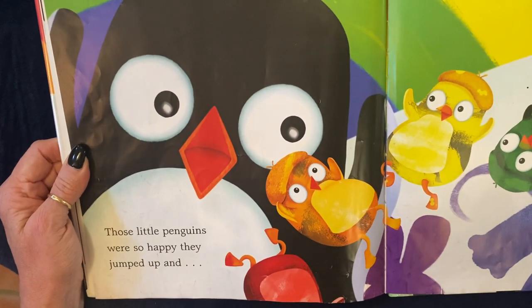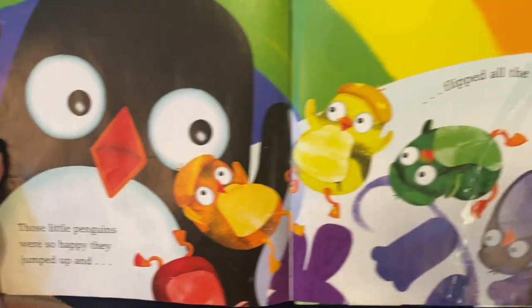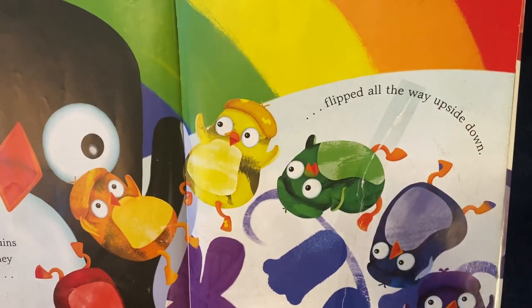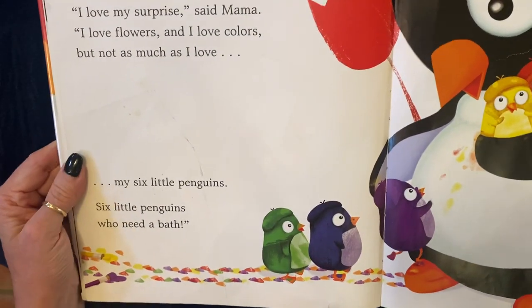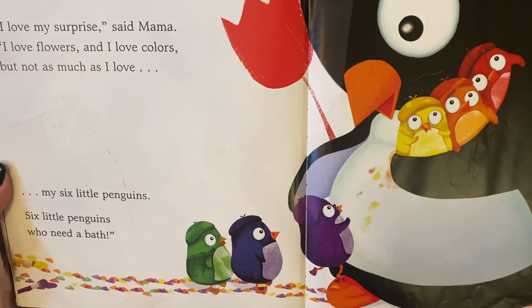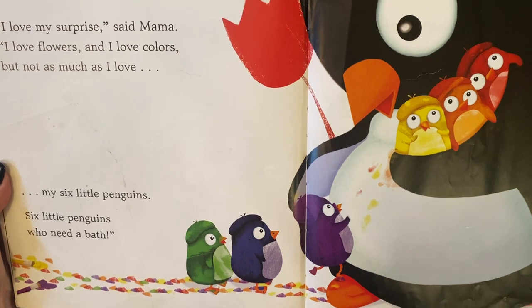Those little penguins were so happy, they jumped up and flipped all the way upside down. I love my surprise, says Mama. I love flowers and I love colors, but not as much as I love my six little penguins.